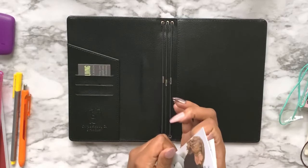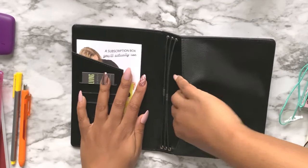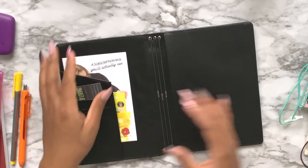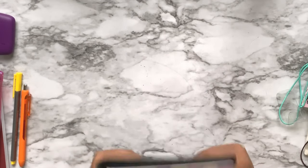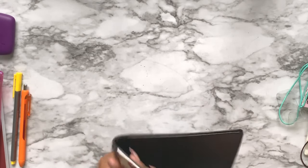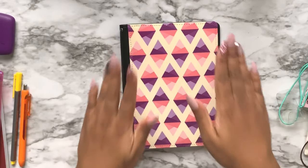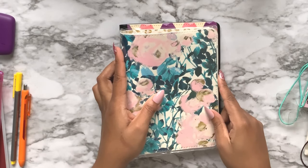We also got a traveler's notebook from Oh Hello Co. There's a pocket, three strands, some card slots, and the Chicago Planner Conference theme and pattern. This feels really strong and sturdy - you can tell this thing is going to take some work to break. I'm going to presume this is B6 size - yep, it's B6 too.